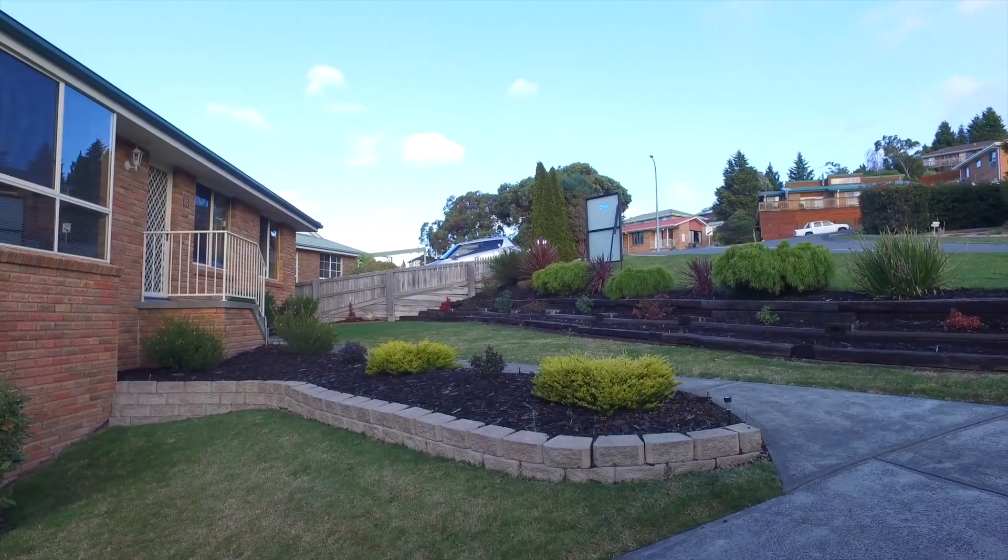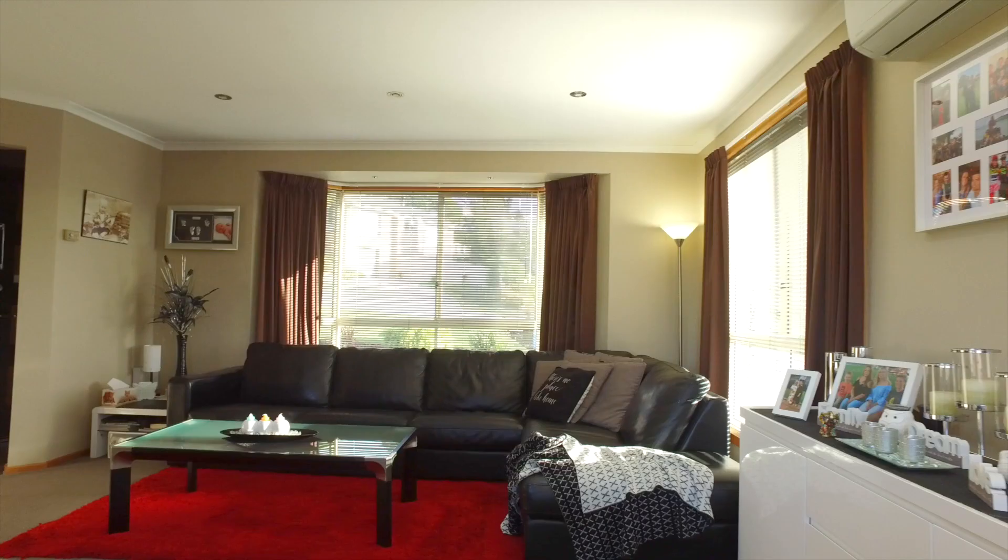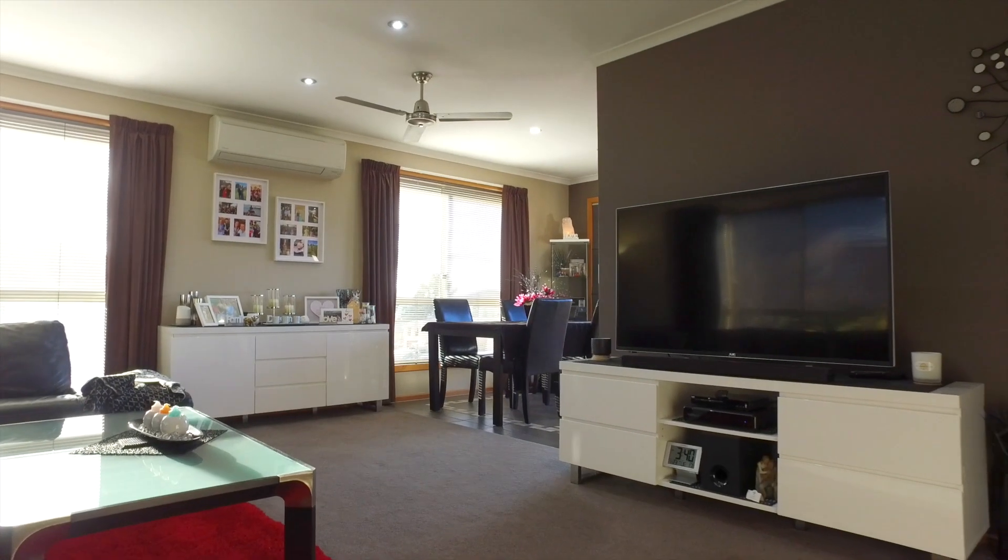Presenting this property at its best, the manicured gardens offer an inviting welcome. A front entrance opens into a light-filled living room complete with heat pump.